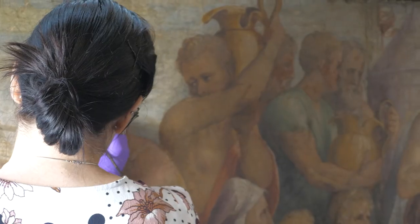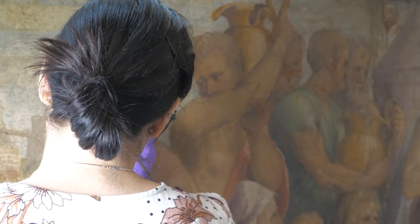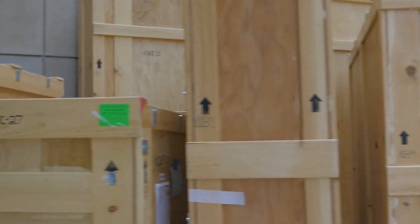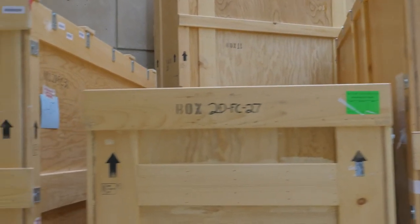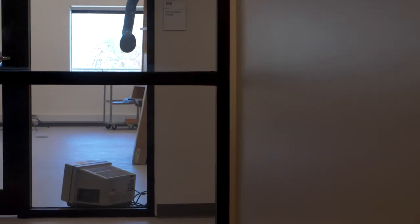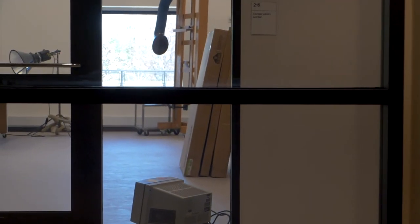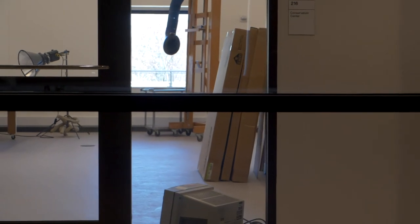A lot of conservation labs are sort of retrofitted spaces within museums — set in a basement or attic space, so you may not get a lot of accessibility. The way this renovation has taken place, we have a few separate ways of looking into conservation at any given point. We have an open access window such that if you're in the gallery spaces you can actually see into this space, and we're at level with the outside terrace, so anyone walking on the terrace will also be able to see what we're up to at any given time.